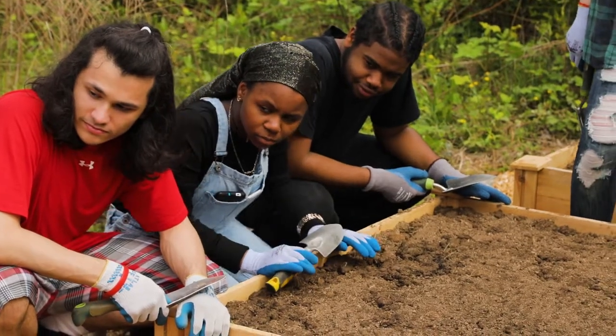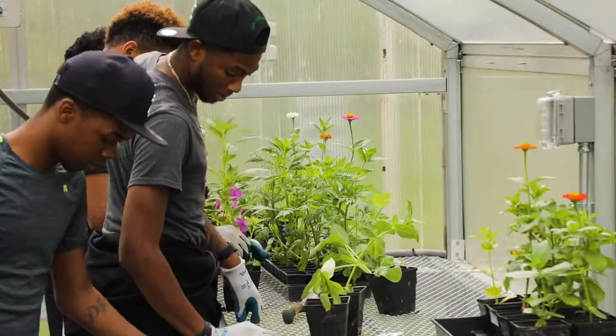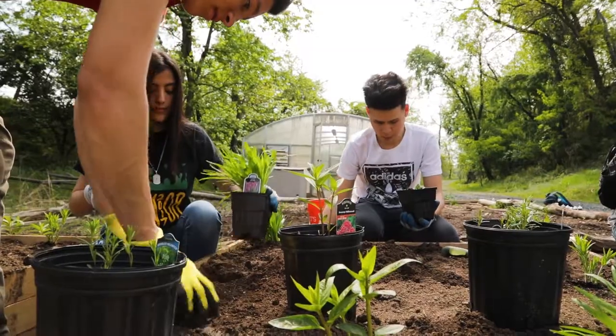What we're working to do is create a full-fledged education program to really empower the students to take ownership of these green spaces and understand the why behind these gardens.